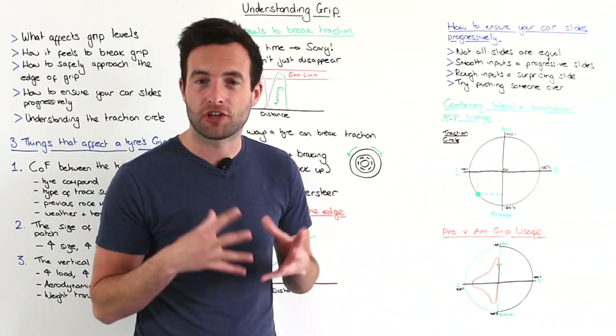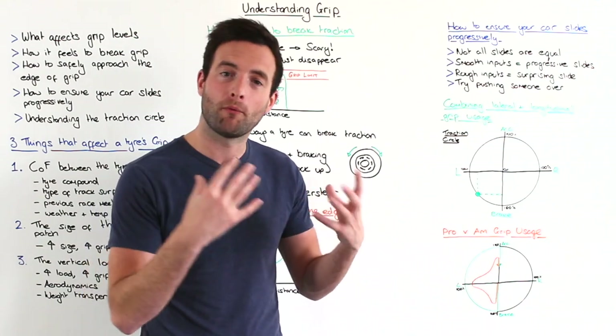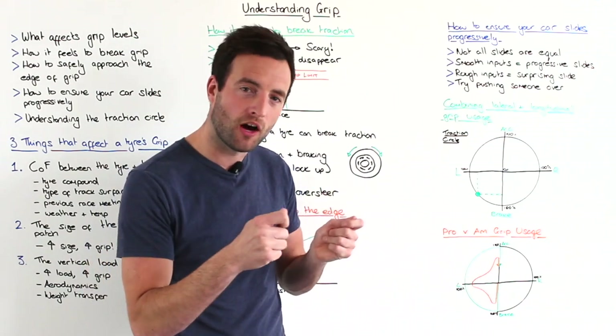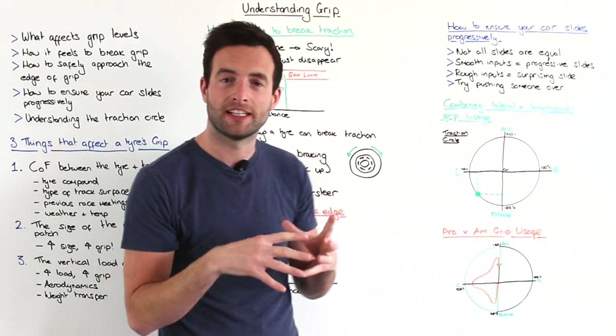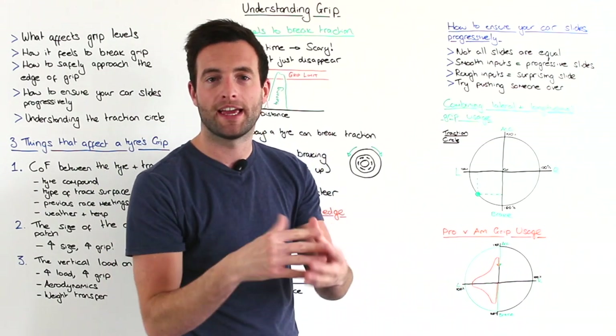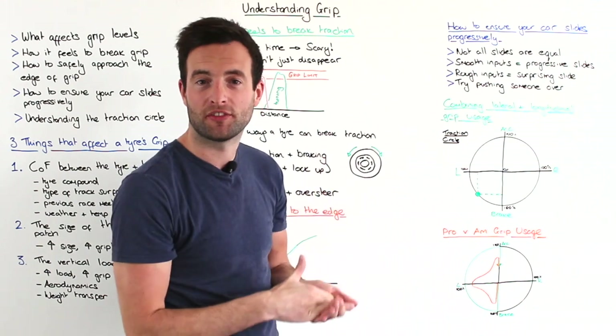Our driving should always be as smooth as possible. When we make our inputs into the car really smoothly, we load the tyre up nice and gently, and when it breaks away the slide will become very progressive.